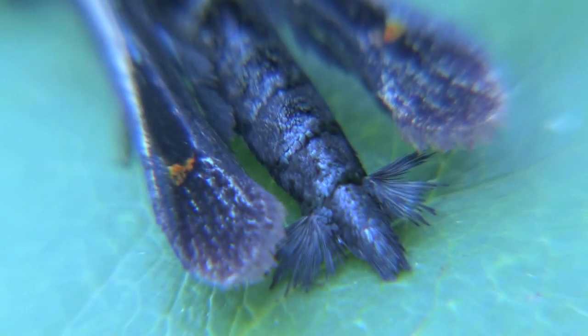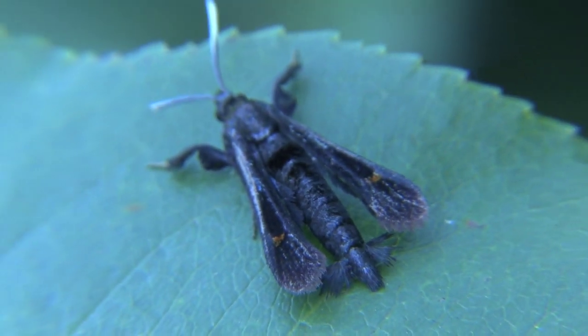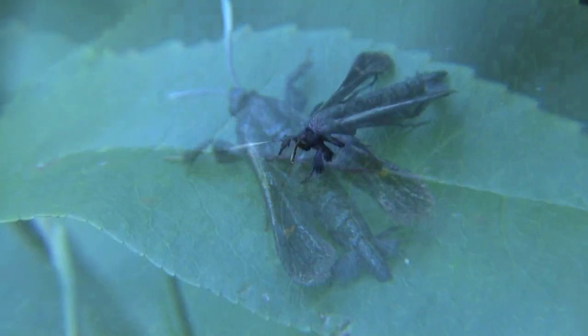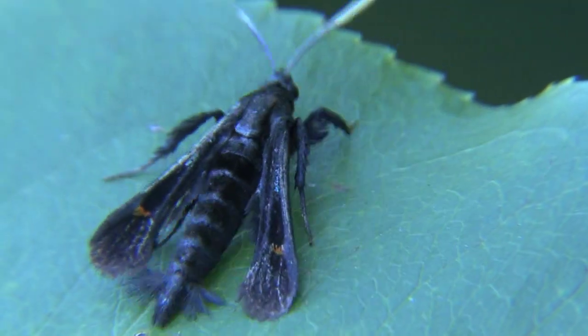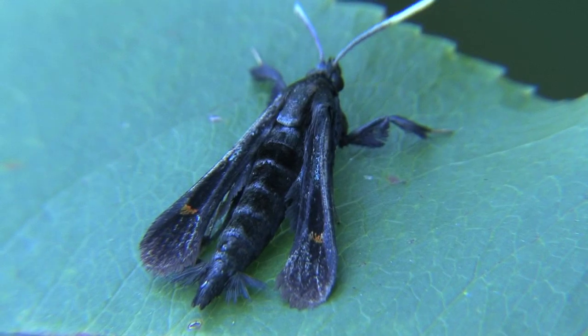So the Virginia Creeper Clearwing Moth really is just another incredible insect. I suppose it's a bit of a reverse of an old saying — in this case it's a sheep in wolf's clothing. Nature really is fascinating when you take the time to explore it and appreciate it. I'm Mark Frazier and I'll see you soon.